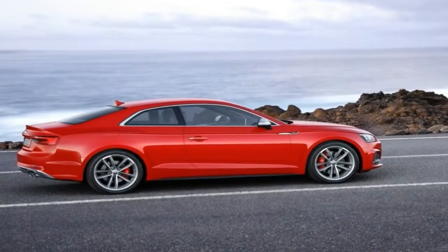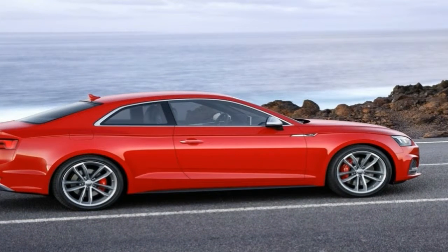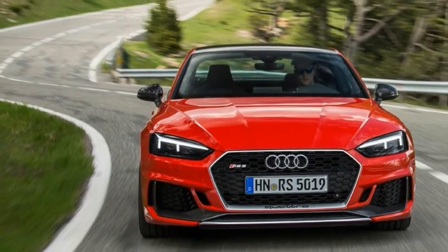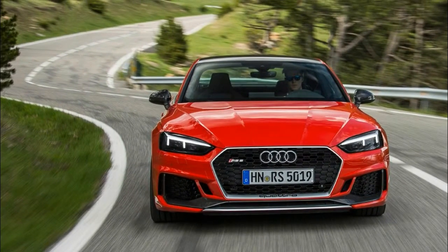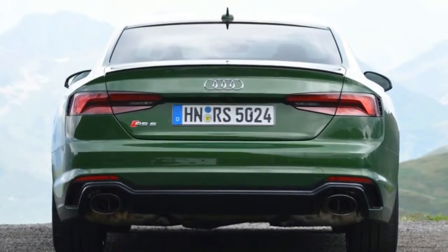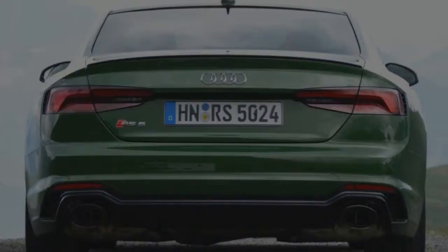The second generation Audi A5 was introduced in June of 2016 as a 2017 model with a fresh look and updated technology. As the cards usually play over at Audi, it didn't take long for the brand to finish updating the high performance RS5, and we got to see it in all its glory at the 2017 Geneva Auto Show.